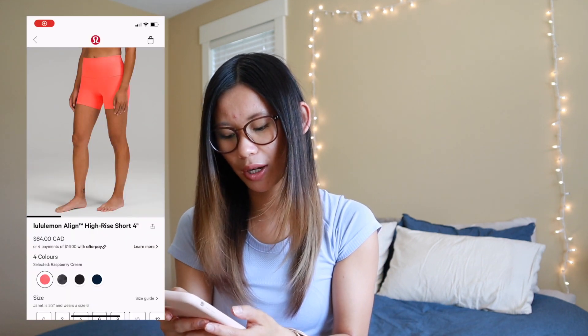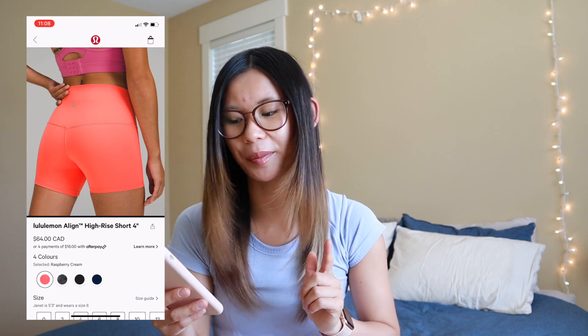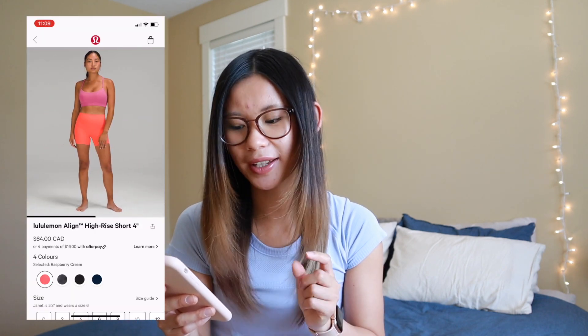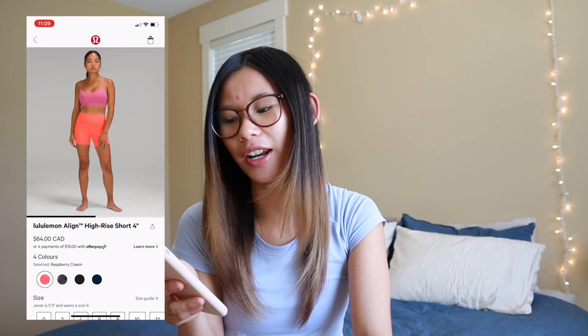Lululemon also came out with a new color in the Align Forno shorts — I feel like this doesn't happen very often. This is raspberry cream, which I did decide to pick up, so stay tuned for my monthly haul to see these items. The one big question around these was whether they're going to be double lined. The Align shorts are double lined because they have a seam on the outside, but in this photo it doesn't appear to be a seam on the outside of these shorts. I'm kind of curious to see when they come in — and it's been a long time since I've had Forno shorts, so I jumped on those.